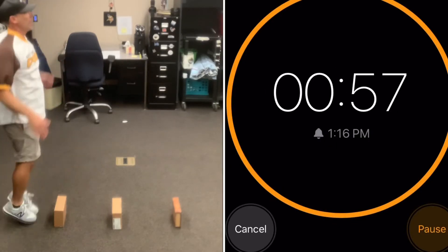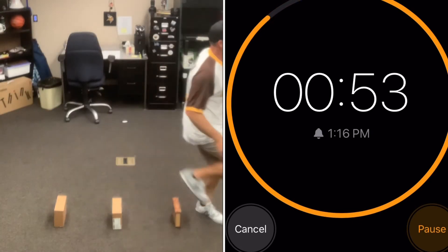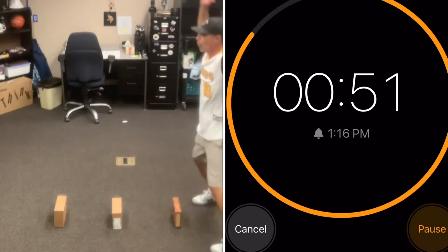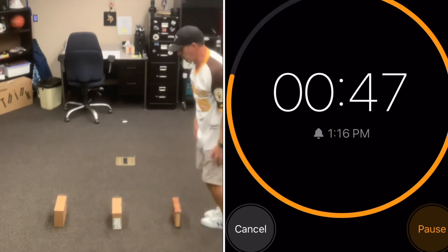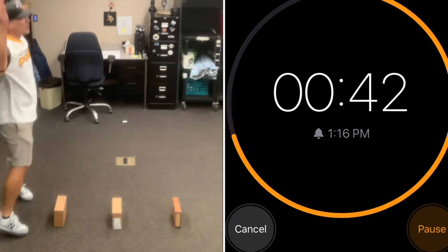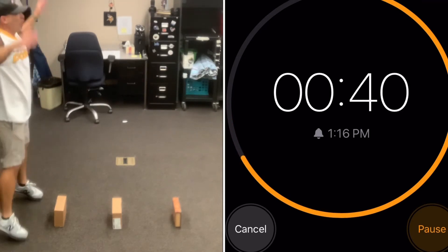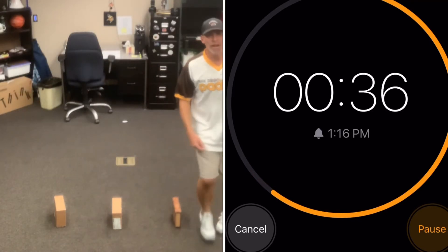1, 2, 3, 4, 5 — quick feet! That's one point. 1, 2, 3, 4, 5 — quick feet! That's two points. 1, 2, 3, 4, 5 — quick feet! That's 3 points!